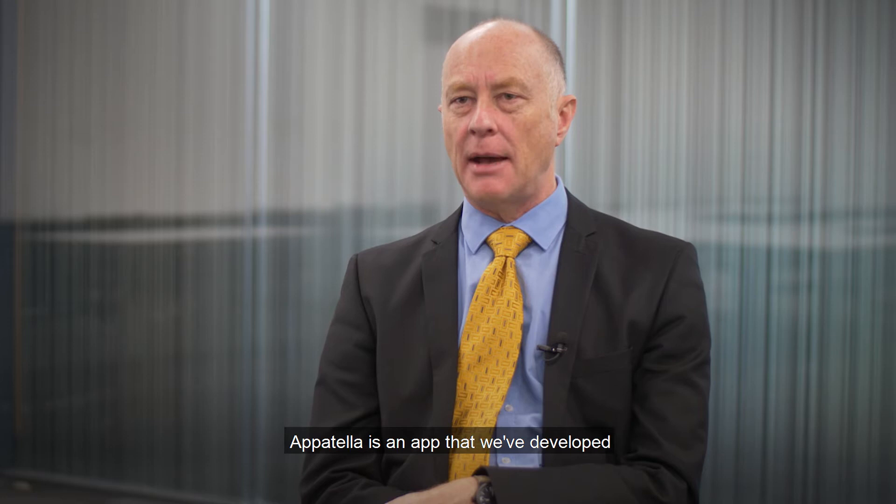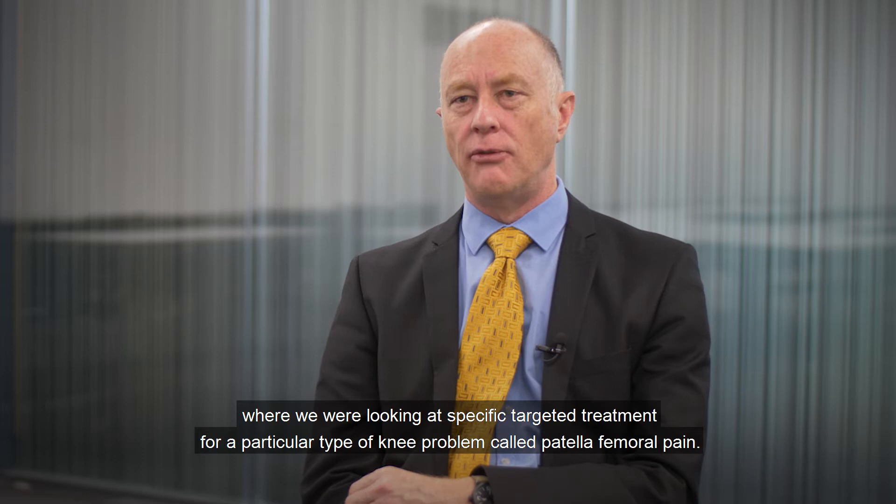Appotella is an app that we've developed here at Manchester Metropolitan. This was based on a research project we completed a couple of years ago where we were looking at specific targeted treatment for a particular type of knee problem called patellofemoral pain.